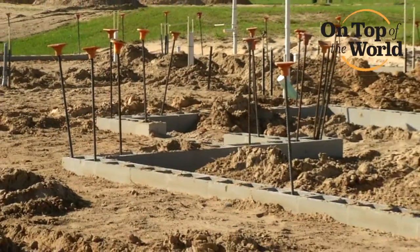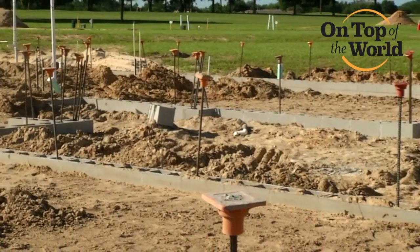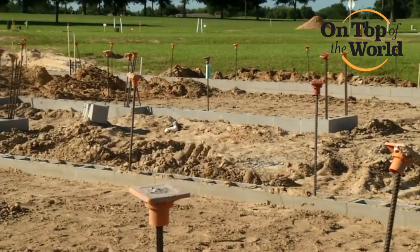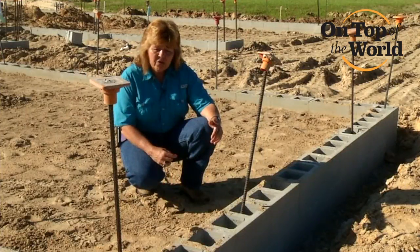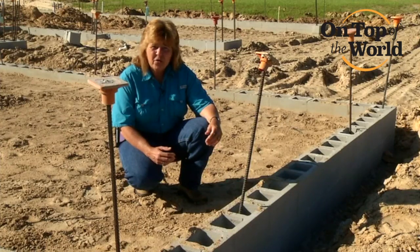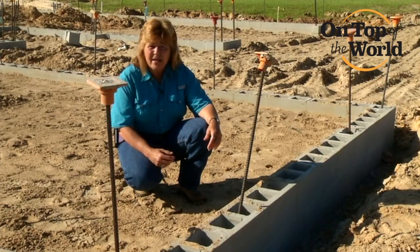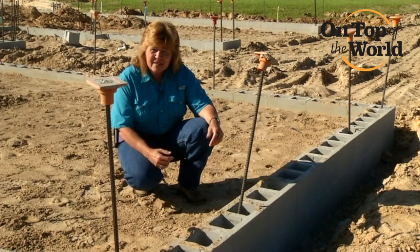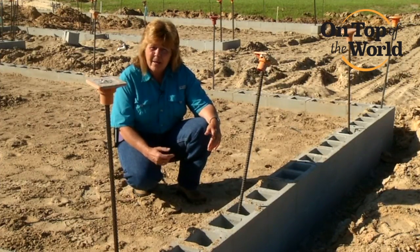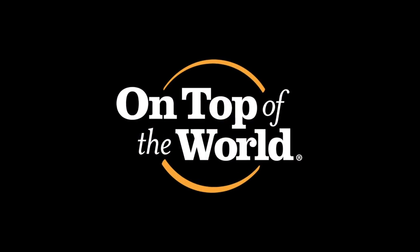The second reason for the stem wall foundation is it allows us to do a semi-floating slab inside that stem wall. So if we have any movement in the foundation, it's a little more protection for our slab, so we don't have movement in it as well and we don't get some of the cracking that is obviously predominant in slabs here in Florida with the hydration. Thank you.